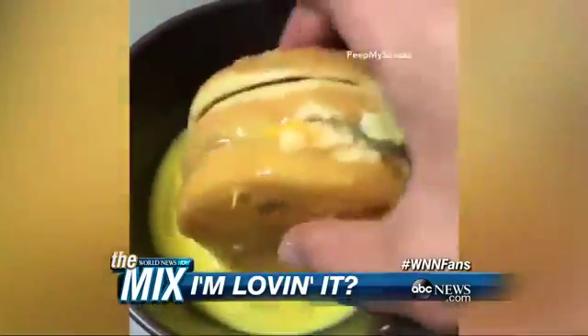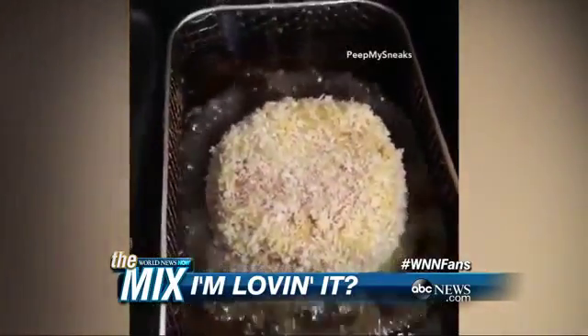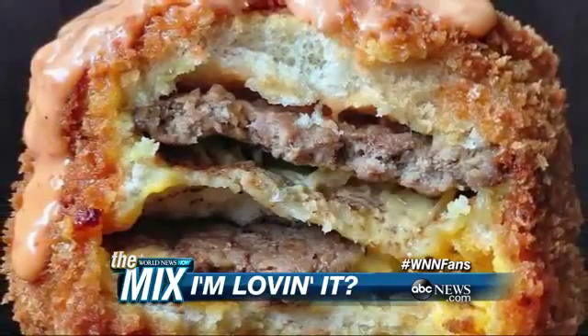This is how it's done. You take a Big Mac, coat it in beaten egg yolks, smothering breadcrumbs, pop it in the deep-fry, and there you have it — just a hallelujah, the glory. Hallelujah.